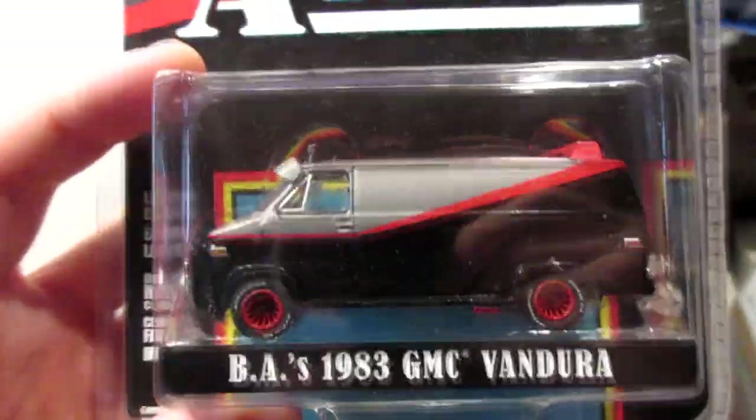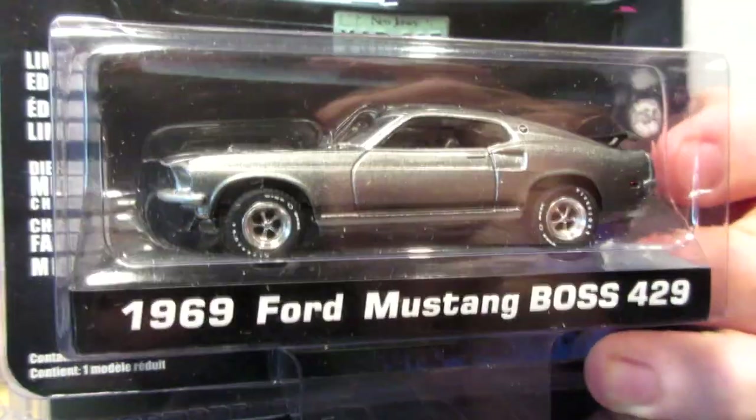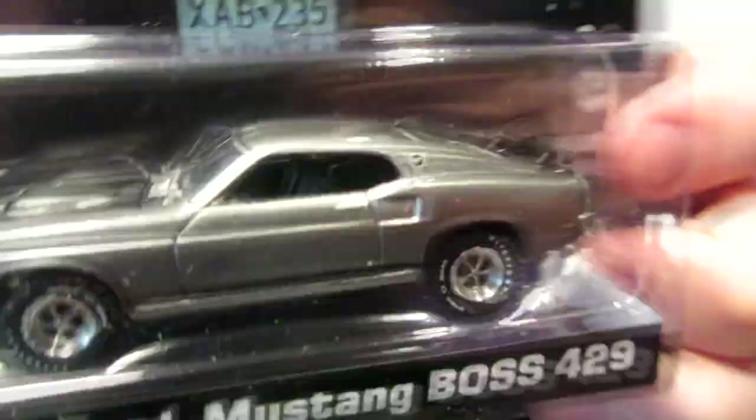This one is another A-Team van — this is the clean version without the bullets on the driver's side door. Pretty heavy casting of course because the van has all-metal and metal base. Matrix Reloaded and John Wick — a very nice 1968 Mustang Boss 429 engine, big block V8.